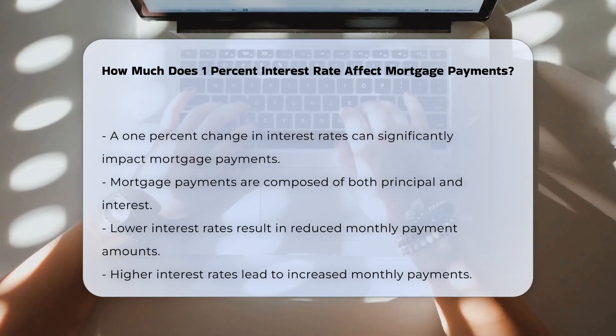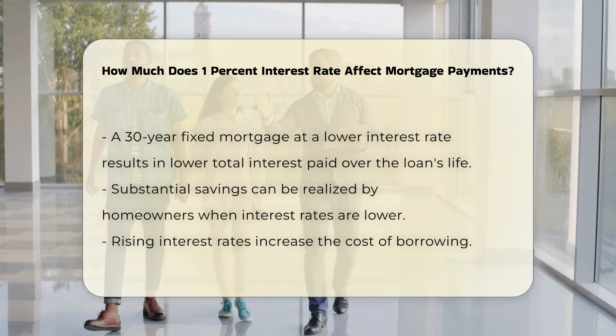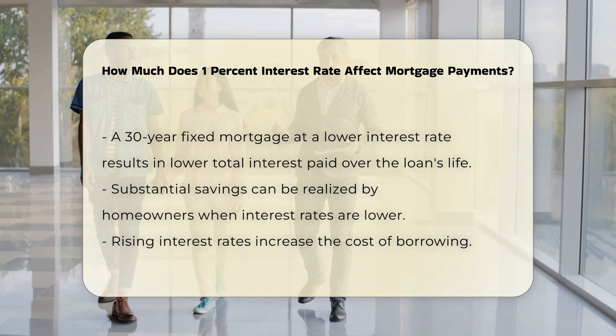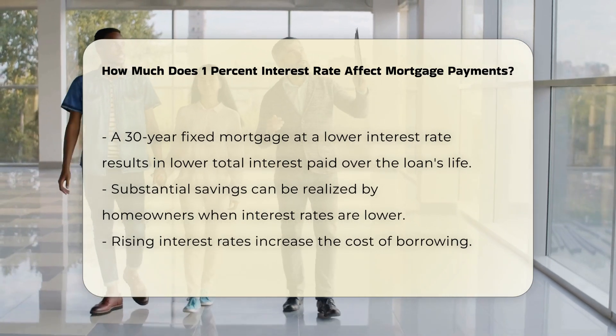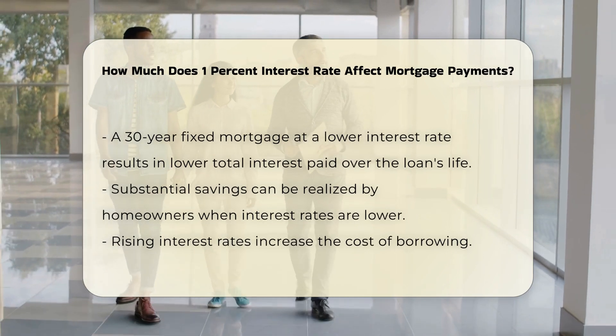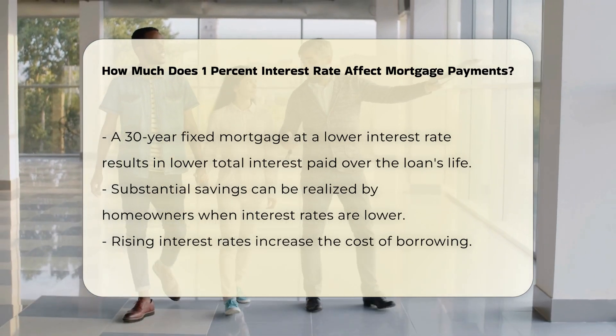For example, a 30-year fixed mortgage at a lower interest rate results in lower total interest paid over the life of the loan. This can lead to substantial savings for homeowners. When interest rates rise, the cost of borrowing increases, leading to higher monthly payments.